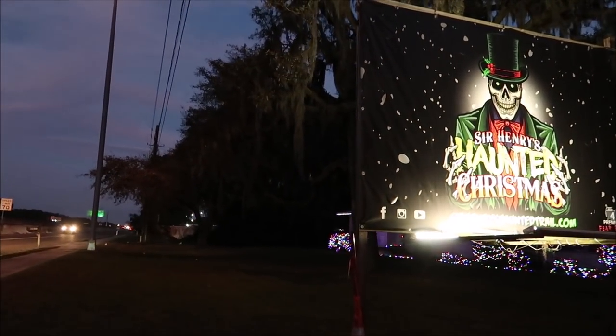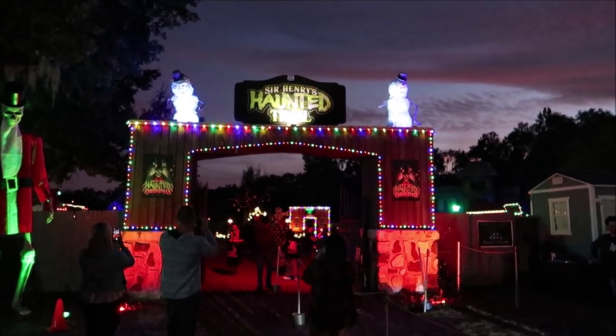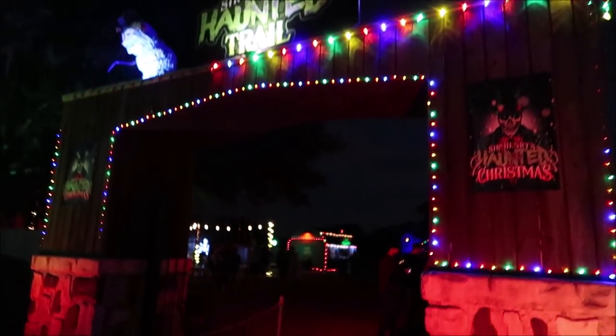And here we are - Sir Henry's Haunted Christmas! I am so excited. It's a haunted attraction they have during the Halloween season, but they also do other holiday haunted attractions like Christmas and a Valentine's Day Massacre. This is the first time coming to the Christmas one and it's going to be good. As we head in, that beautiful sunset is happening and you can hear creepy Christmas music, which is really awesome.